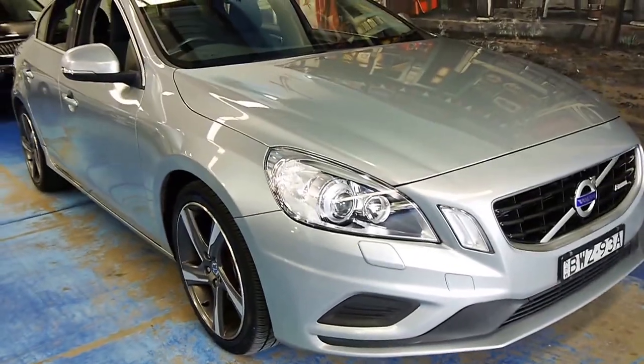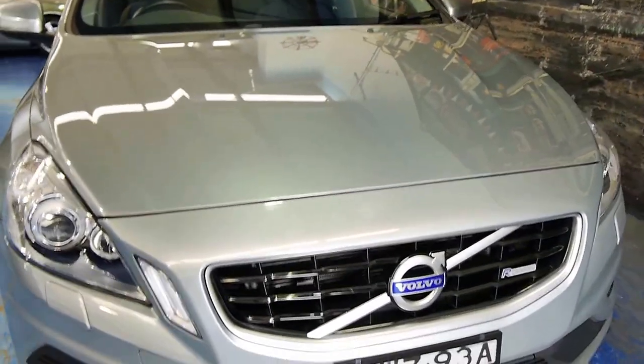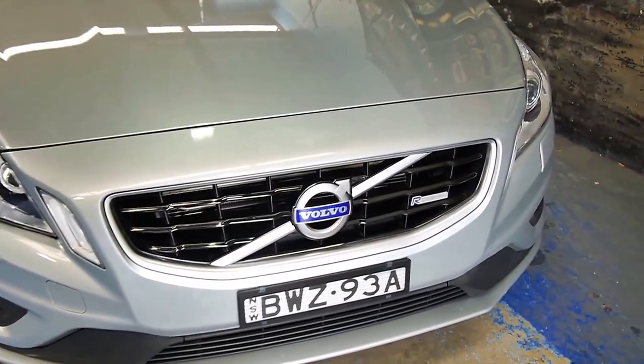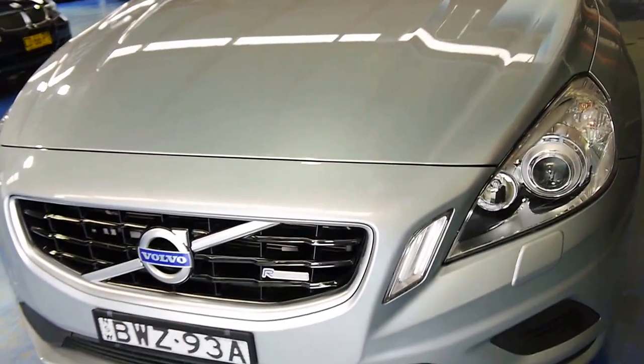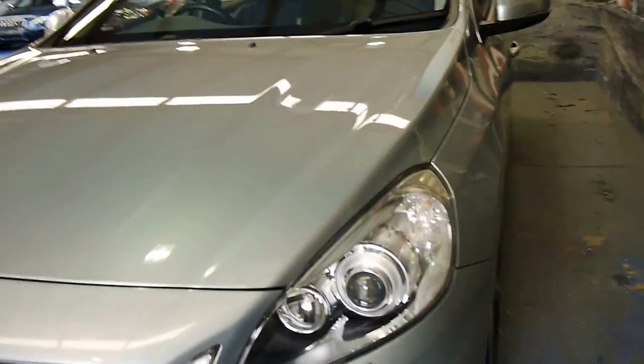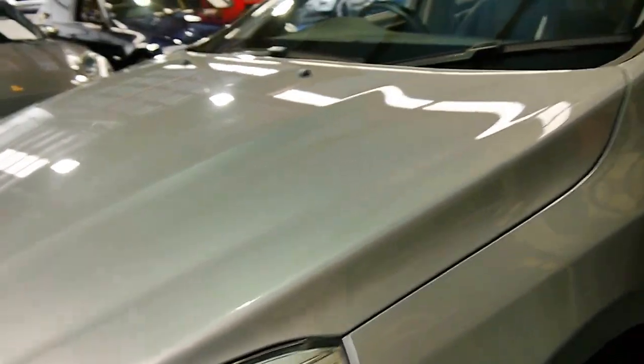Well, a very good afternoon to you ladies and gentlemen. My name is Richard. We're here from the Old Timer Centre in Marrickville, New South Wales. And what a beautiful car this is — a 2011 current look R-Design S60 Volvo T5. What that all means is that this car would have been almost $60,000 when it was new in 2011.